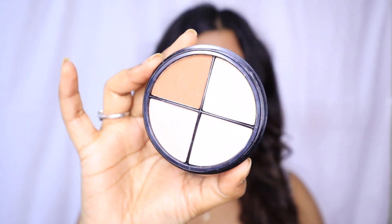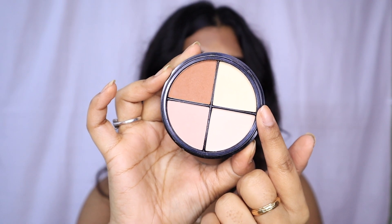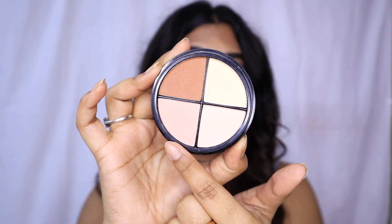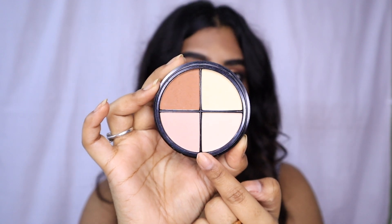I wanted a cream-based contour palette, but I'm okay with this one. The pigmentation is very good. Let me show you the shades — there's a contour shade beautiful for Indian skin tone, a banana shade for highlighting or setting concealer, and two shades that work as eyeshadows or setting concealers. Overall I'm happy with this purchase. I'll put the MRP and sale price on screen.